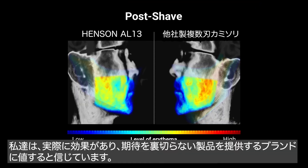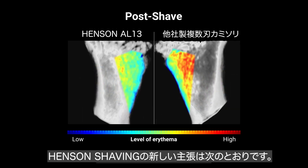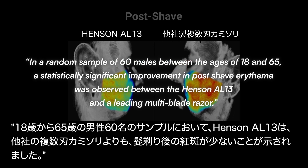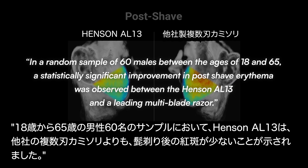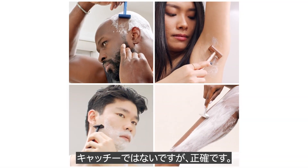We believe people deserve products from brands that actually move the needle and deliver on their product claims. So here's our new product claim: in a random sample of 60 males between the ages of 18 and 65, a statistically significant improvement in post-shave erythema was observed between the Henson AL13 and a leading multi-blade razor. It's not that catchy, but it's accurate.